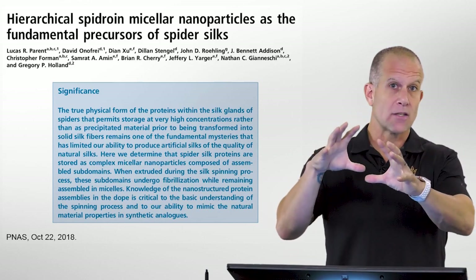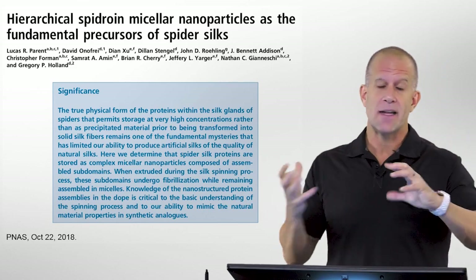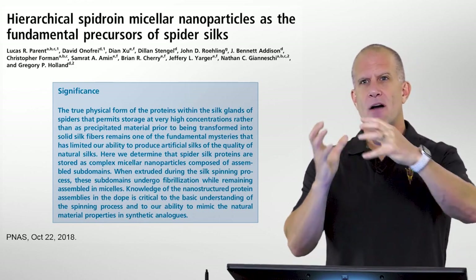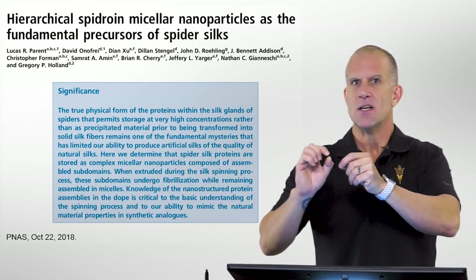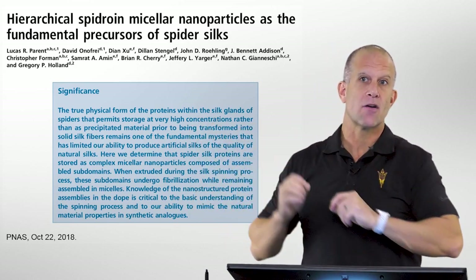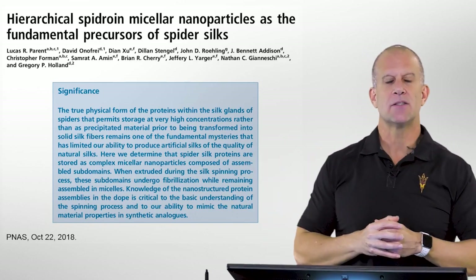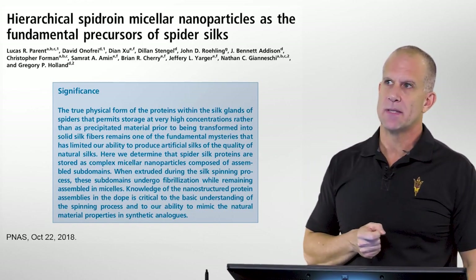And are there other important molecules, specific ions or salts, et cetera, that are critical? Really, the question is how are they able to store this concentrated protein solution that has this huge propensity to dehydrate and form these very strong insoluble fibers, but how are they able to store this and have it not form these fibers while being stored in the gland material? That's what we were looking at from a molecular standpoint.